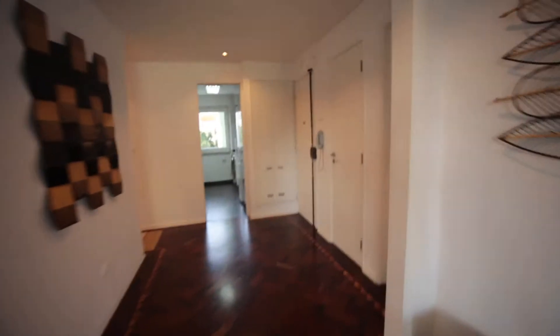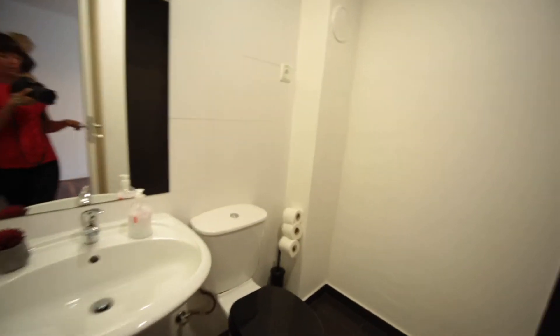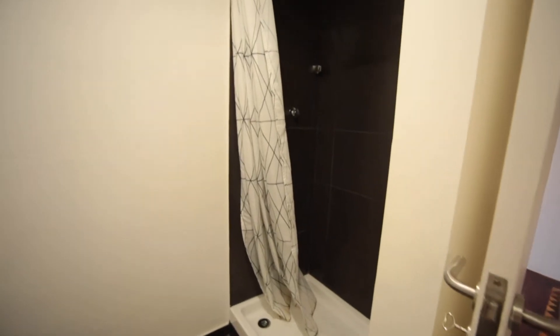We have two bathrooms. We are going to visit the first one — it has an Italian shower.